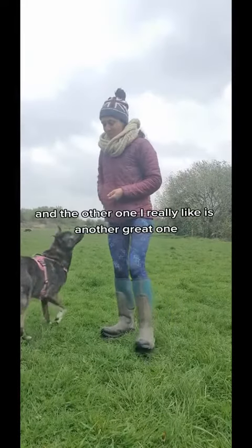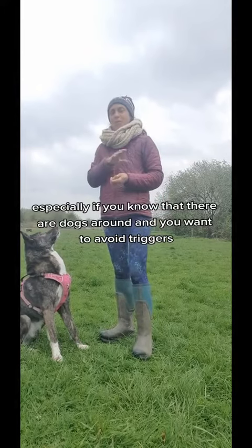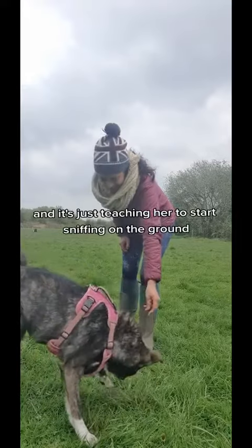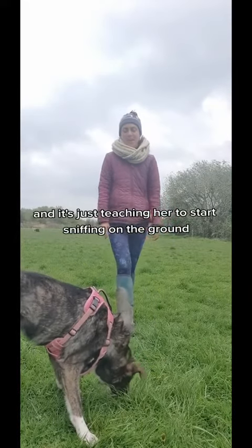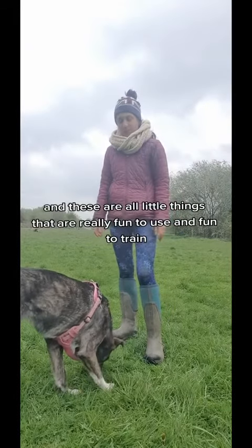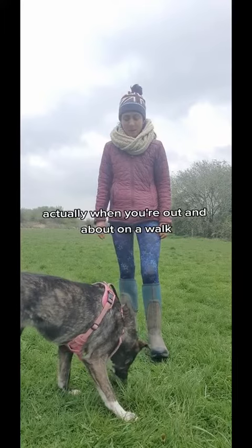And the other one I really like — another great one especially if you know that there are dogs around and you want to avoid triggers — it's literally Inka, go sniff. And it's just teaching her to start sniffing on the ground, and I'll scatter some treats there. These are all little things that are really fun to use and fun to train when you're out and about on a walk.